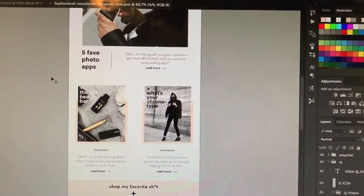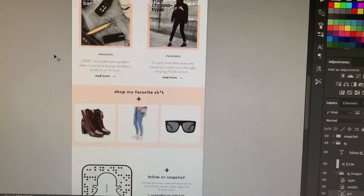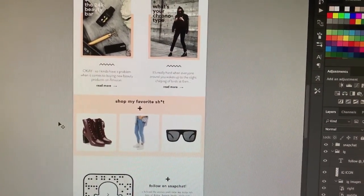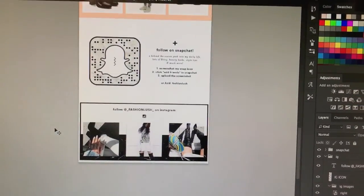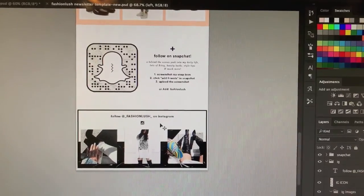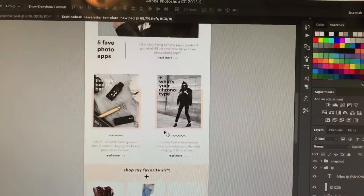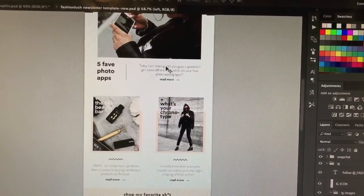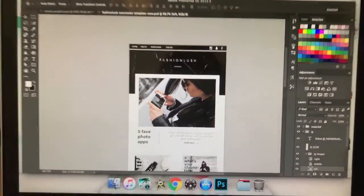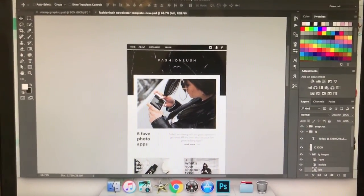And then we just have a few of her posts, a shopping section, which is always great for bloggers because you can get a lot of affiliate sales. And then these little social media sections at the bottom of the email. So I always design this in Photoshop and then I will put it into MailChimp and link all of the posts and all of the shopping and everything each week. So I thought I would just show you guys that while I'm working on it.